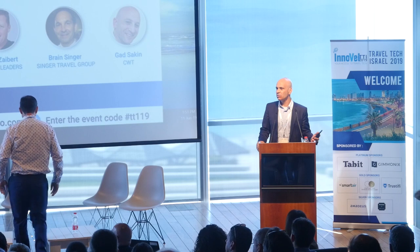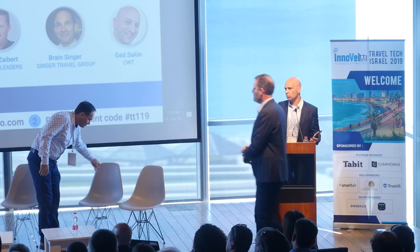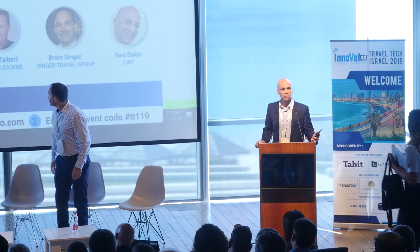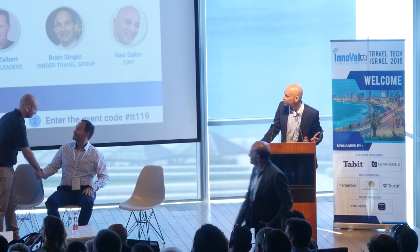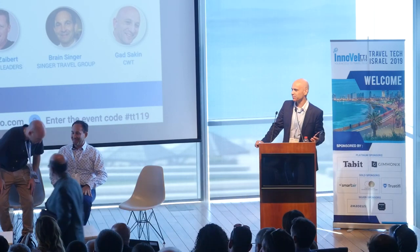I'd like to introduce Hani Sobo, who is going to moderate. I couldn't find a better person. Hani is the CEO of the Israeli Travel Agencies Association and a consultant. She's been in the industry a very long time — by trade a CPA and former CFO of IDP Tourism, which was formerly Disenhouse.